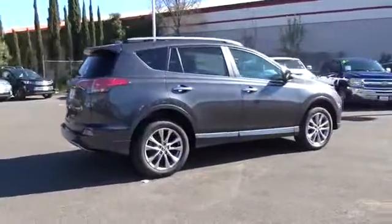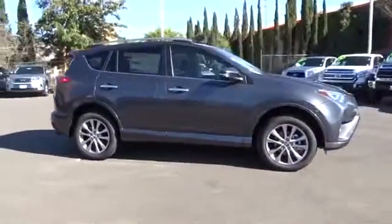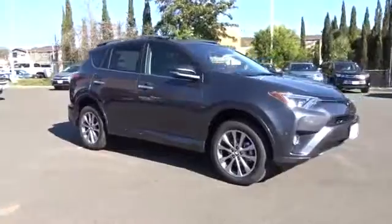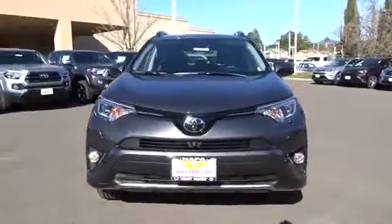Here are some of this vehicle's great options: traction control, backup camera, keyless entry, navigation system, power liftgate, all-wheel drive, anti-lock braking system, steering wheel audio controls.